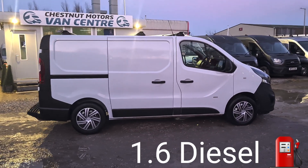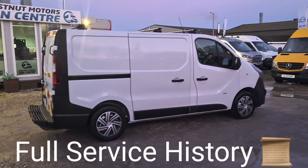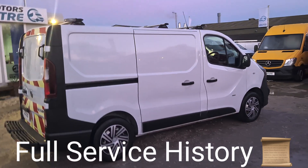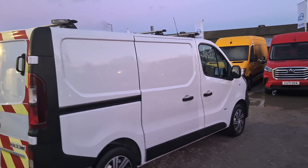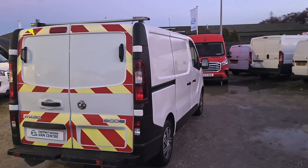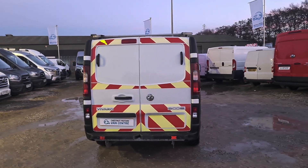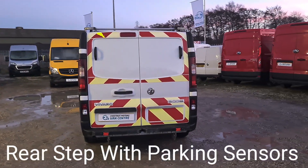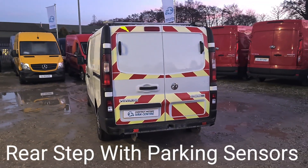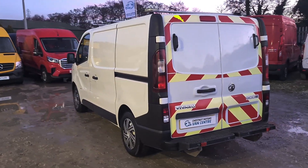It's a 1.6 diesel with a timing chain engine, not a cam belt. It has 89,000 miles, which is absolutely nothing on one of these. It has double rear doors at the back with a step and parking sensors. There are also twin side loading doors on this vehicle.